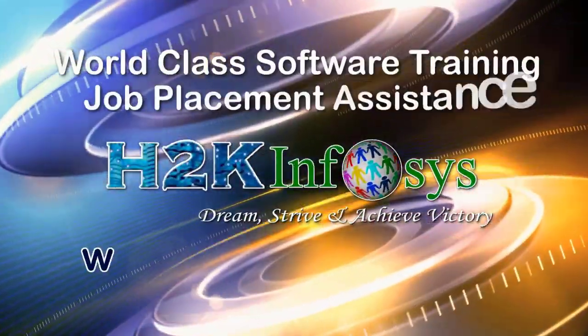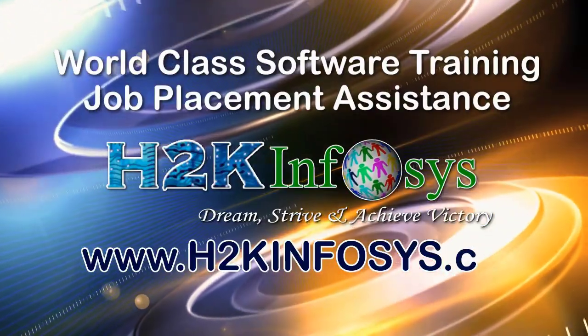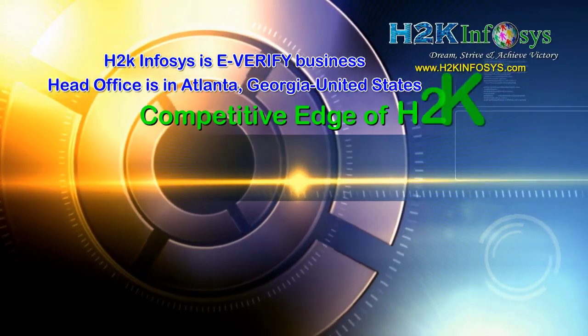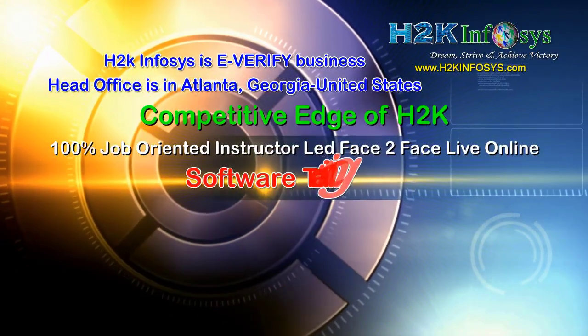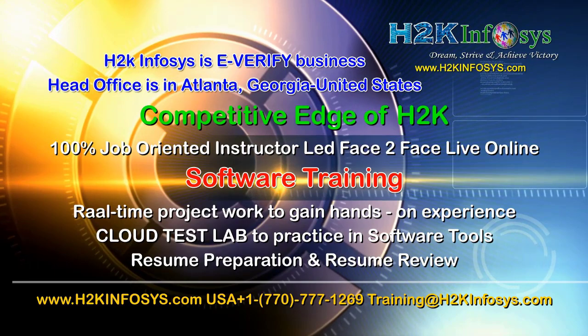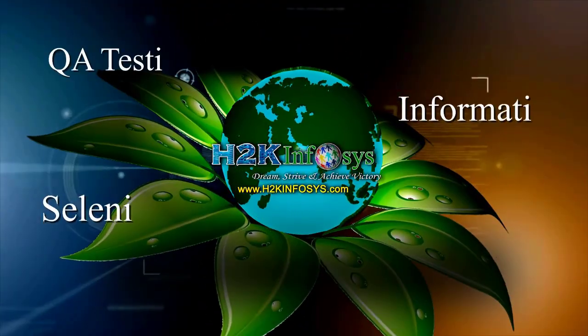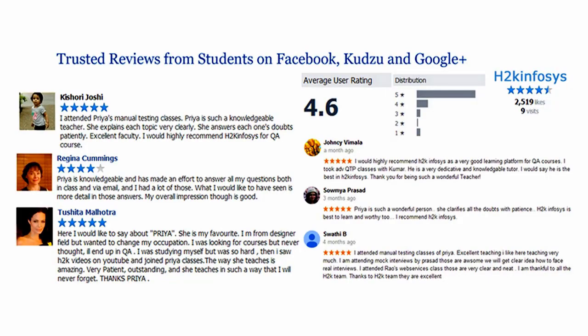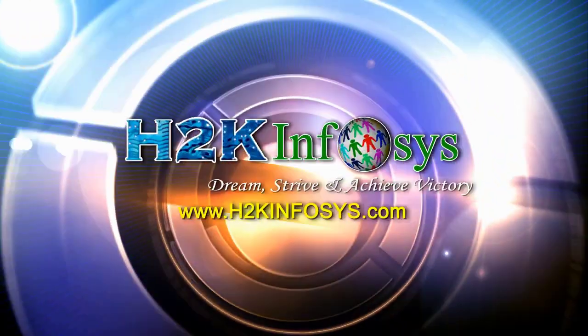H2K Infosys provides world-class online IT training, staffing and software testing solutions to customers worldwide. H2K Infosys supports 100% job-oriented training, hands-on project work, cloud test lab, resume preparation and review, mock interviews, robust syllabus, one-time pay, lifetime access to live classes and videos. H2K Infosys has won the trust of thousands of students worldwide. For a free demo class, visit h2kinfosys.com.